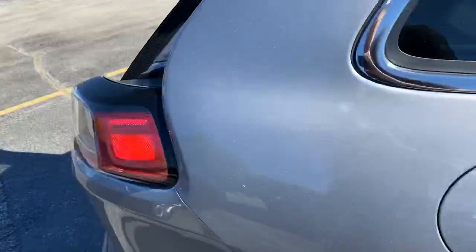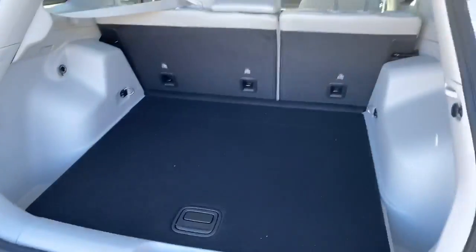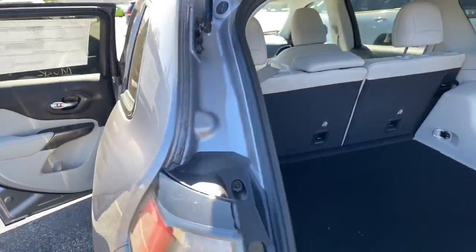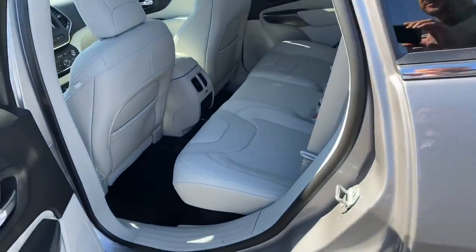If we take a step to the back here, there's plenty of room back here. Those seats do fold down for additional storage. The interior is just absolutely beautiful.